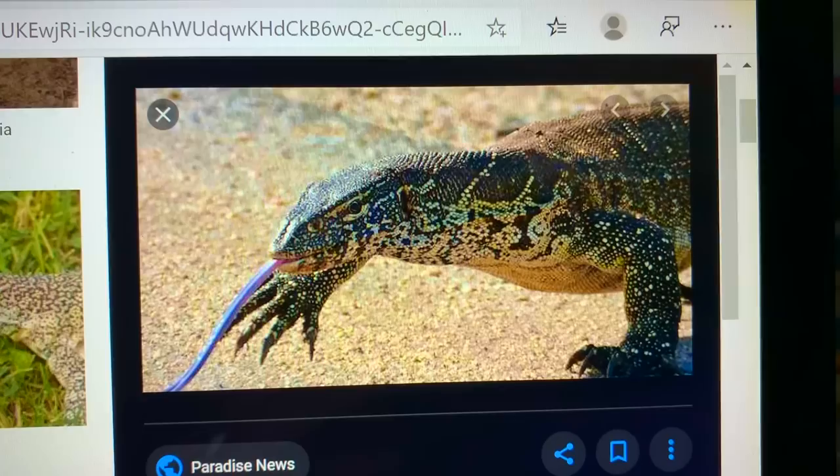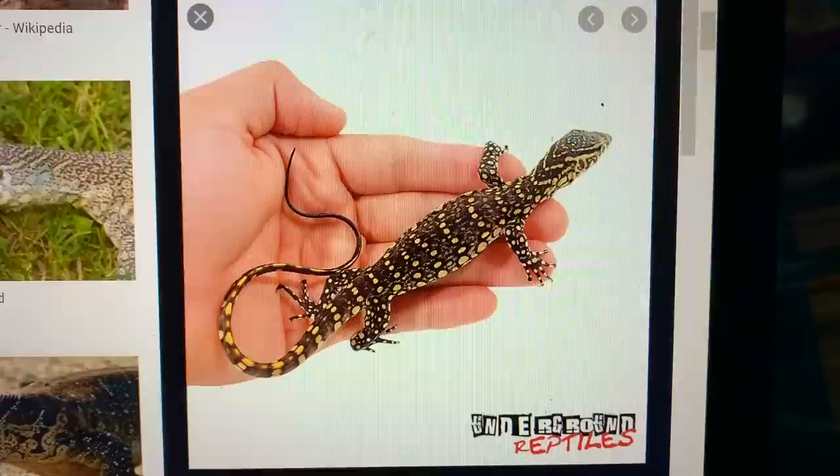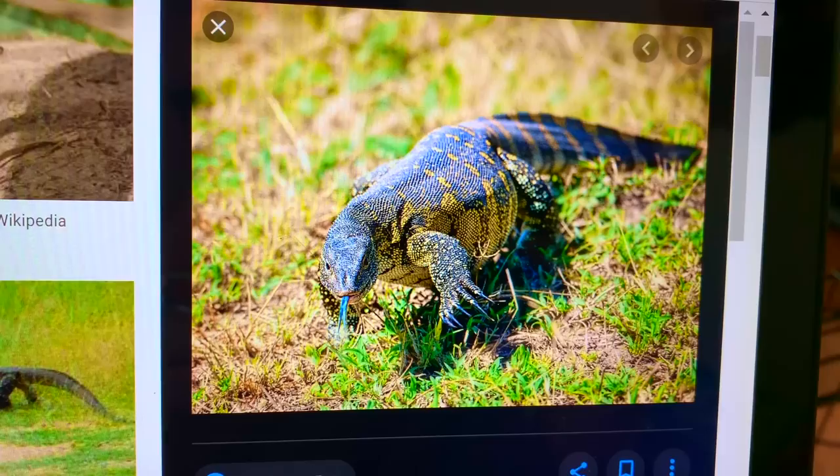The next one we're going to talk about is the Nile monitor. You guys see these all the time at reptile shows — you see the tiny little babies, they're so cute — but these guys are going to get massive. When I say massive, I mean like seven to eight feet massive. They also love water as well, so again you're just going to need an entire room, a pool, and a basking area. Nile monitors, like with any monitor, can be aggressive. They're very, very highly intelligent and they're just very, very challenging to work with.